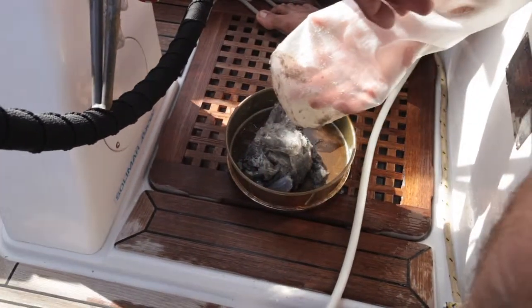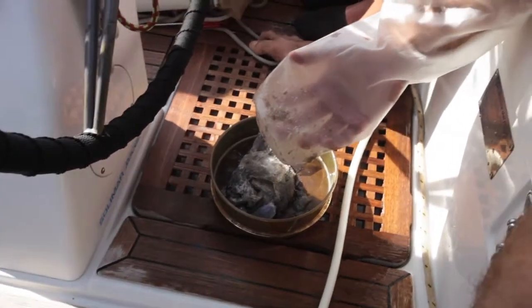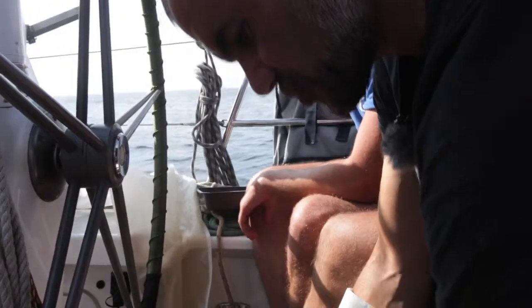To find that much plastic in a thin slice of the ocean — multiply that by, I would say, billions of times that area in the ocean — it amounts to mountains of trash. We have just our first test out of the sea and let's see what we find.